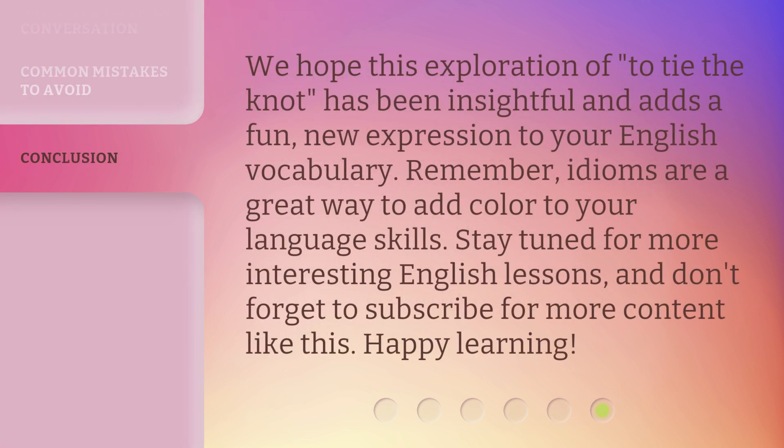We hope this exploration of 'to tie the knot' has been insightful and adds a fun new expression to your English vocabulary. Remember, idioms are a great way to add color to your language skills. Stay tuned for more interesting English lessons, and don't forget to subscribe for more content like this. Happy learning!